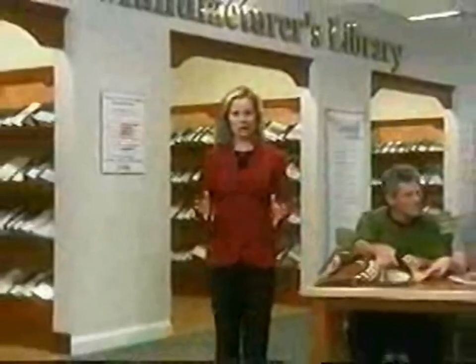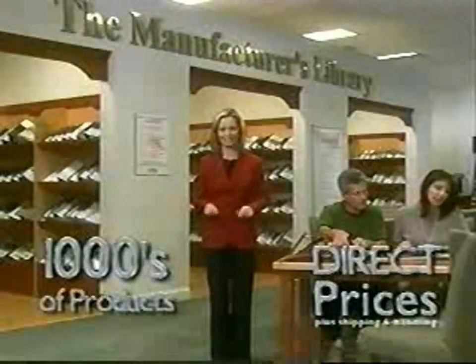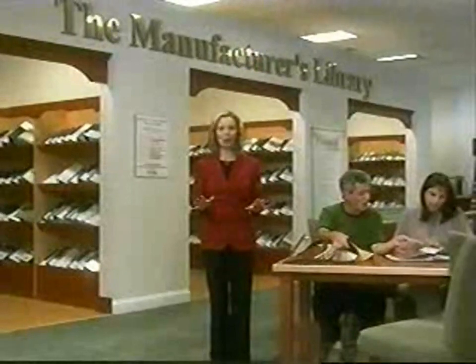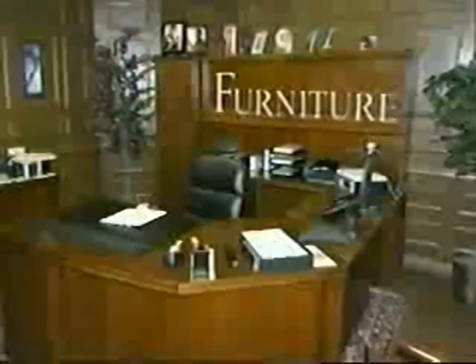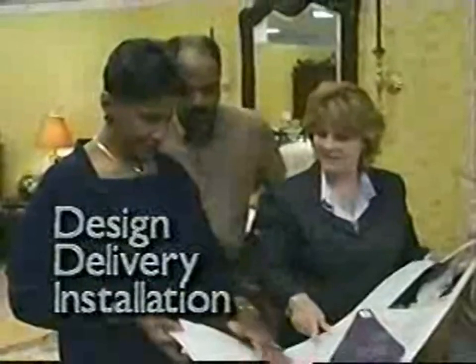Compared to any other way of buying, DirectBuy stands alone. It makes you an industry insider. You'll enjoy access to thousands of products at a single location, all at direct prices. In most cases, you choose from the manufacturer's entire product lines in categories such as windows, flooring, lighting, plumbing fixtures, cabinets, appliances, and even furniture. You get the same exact items you'd find in a store with the same manufacturer's warranties — you just pay a whole lot less. Design, delivery, and installation services are all available at your local DirectBuy center.